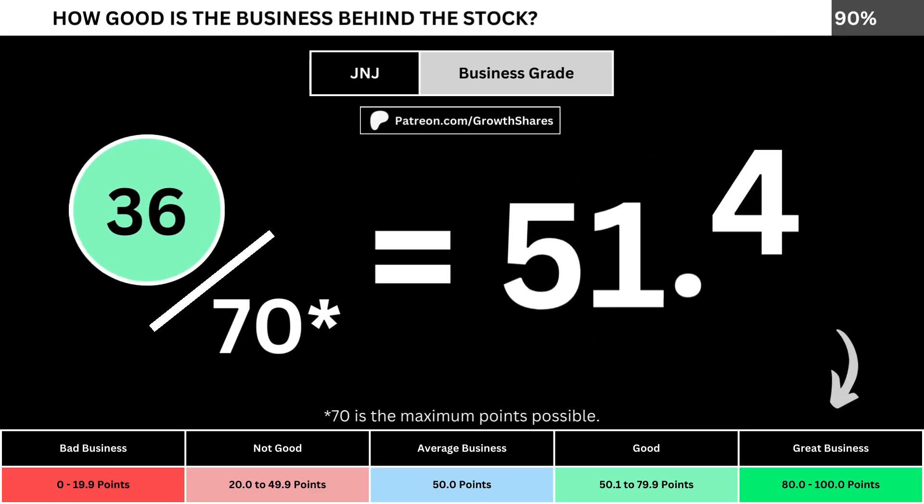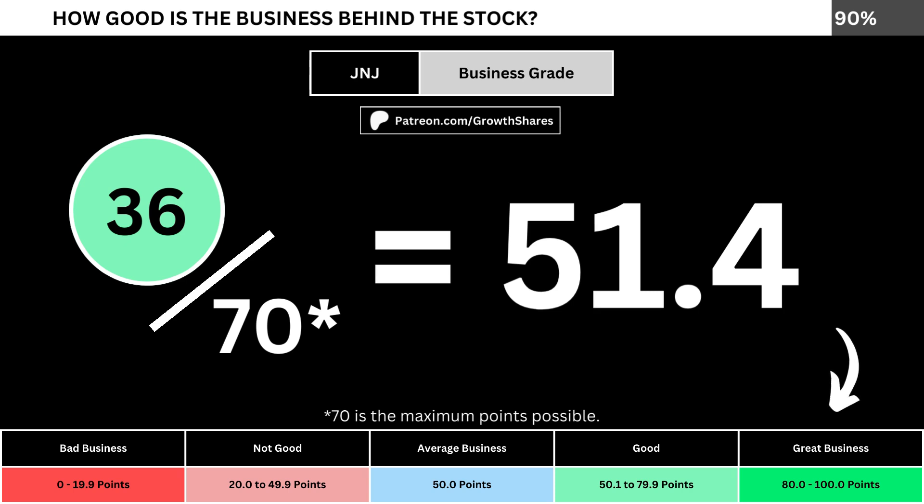Adding everything together, we divide the points awarded by the maximum points possible, which is 70. That gives us the business grade for the company. We want the business grade to be above 50, meaning it has a better-than-average business.